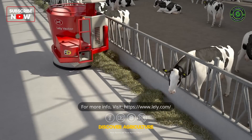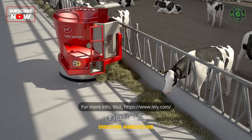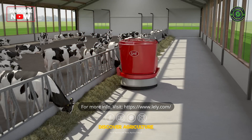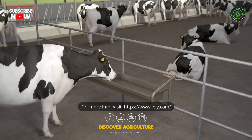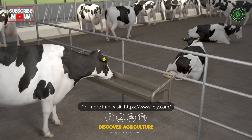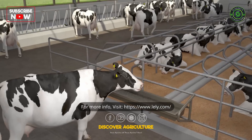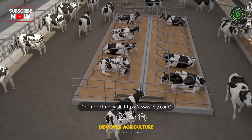Milking cows require on average 45 to 50 kilograms of roughage per animal. This needs to be available during the day and night, so the feed needs to be distributed and pushed frequently. Furthermore, a cow also needs up to 200 liters of fresh water a day and she should lie down for at least 12 hours a day, so cubicles need to be comfortable and clean.